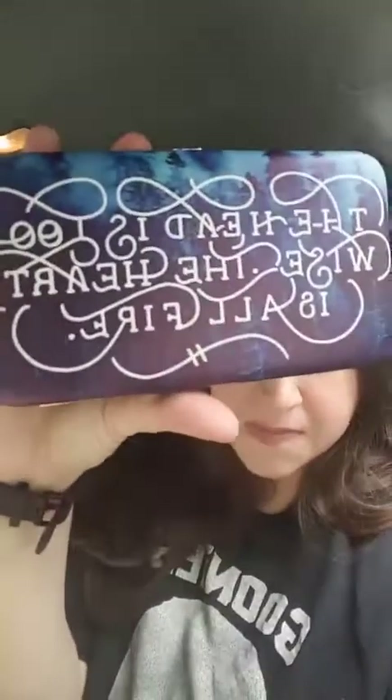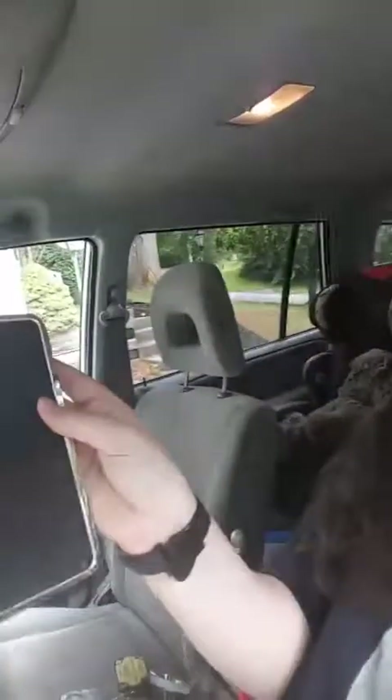This appears to be a wallet. Yes, it is — that is so cute. This is a Raven Boy's wallet. And it says, 'The head is too wise, the heart is all fire.' And it's a very nice little wallet.